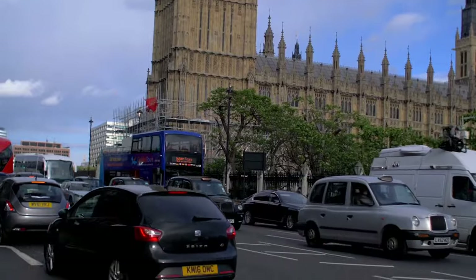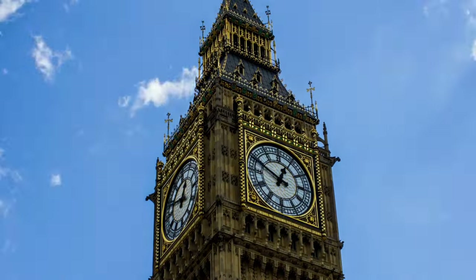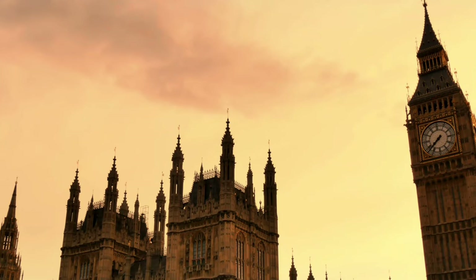Number 14: Big Ben. No visit to London would be complete without catching a glimpse of the iconic Big Ben, the world-famous clock tower that has become a symbol of the city. Marvel at the intricate design and impressive height of this architectural masterpiece, and don't miss the opportunity to hear the iconic chimes that mark the passing of time.